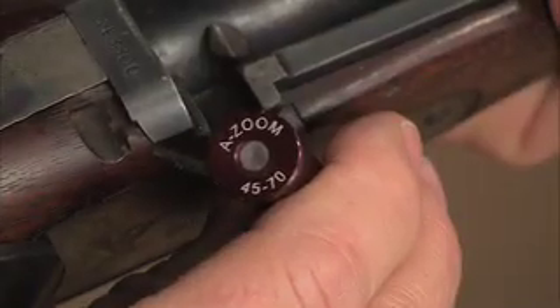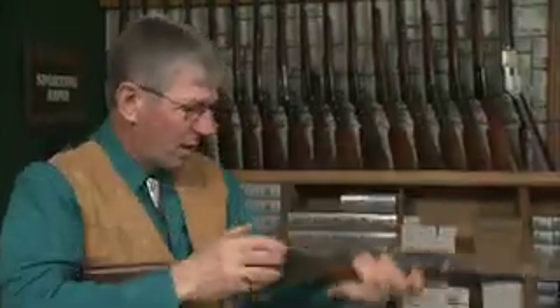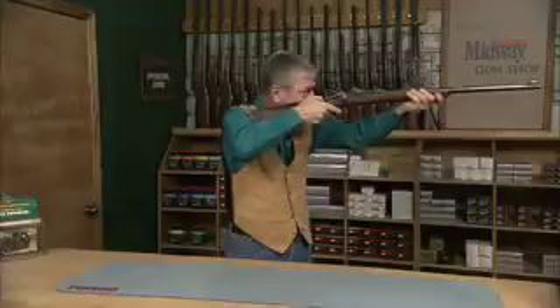I've got some .45-70 snap caps here. By the way, how fast do you think you could load and fire a trapdoor Springfield? Well, the Army tested just that in 1873 — about 20 rounds a minute.